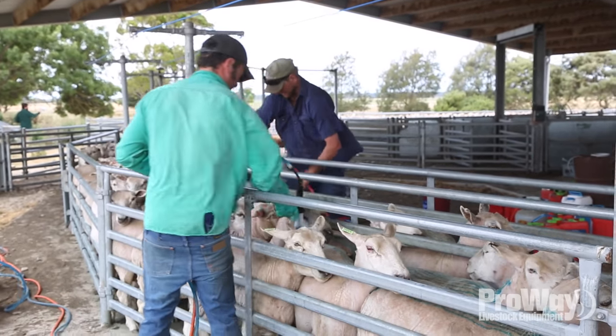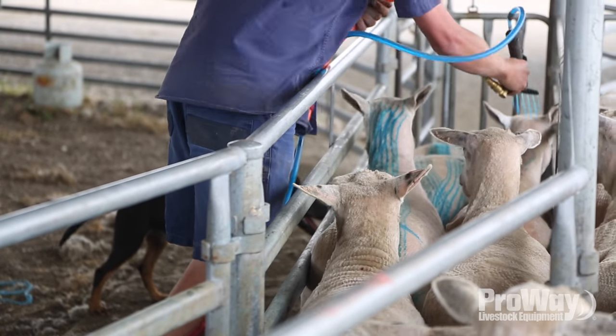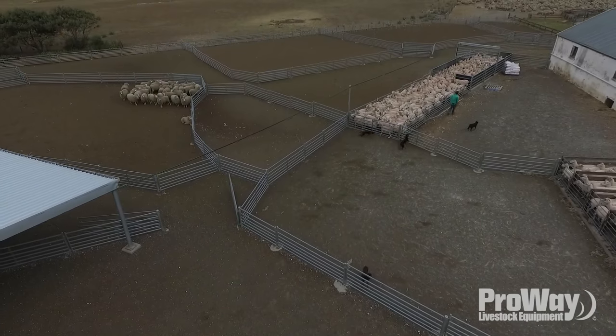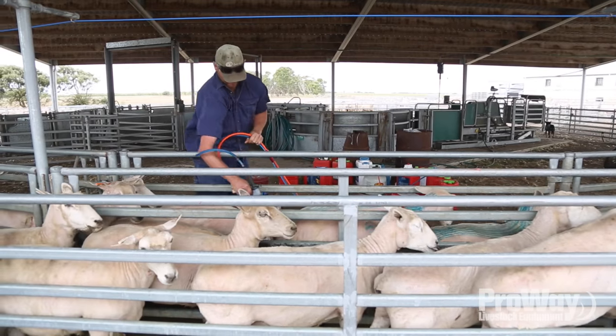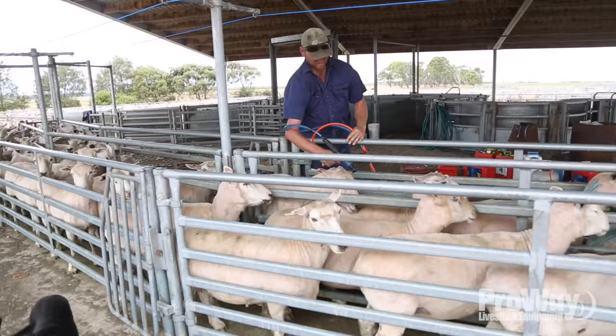The reason for going with Proway yards was that the older yards were in a bit of rack and ruin. We were at a crossroads — either do a fair bit of work to the existing yards or take a step back, redesign it, and make it more labour-efficient to try and get our efficiencies up on handling stock.